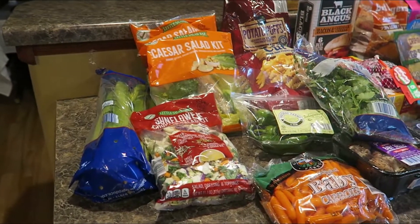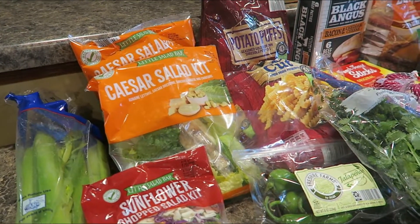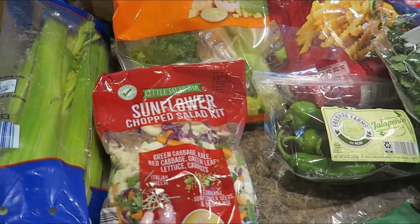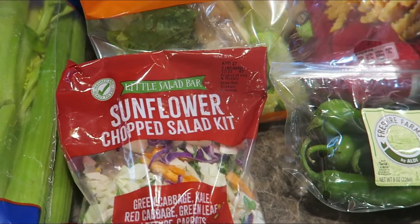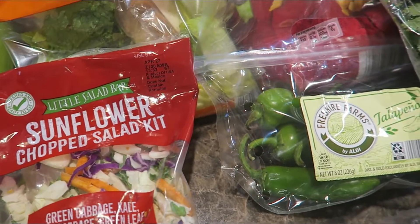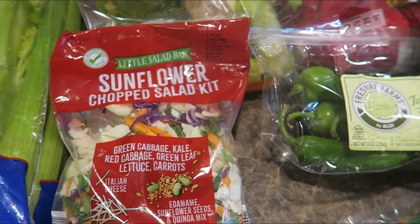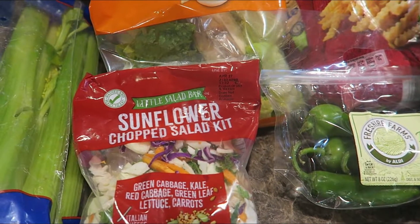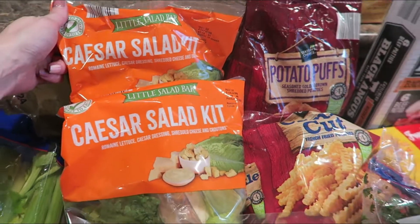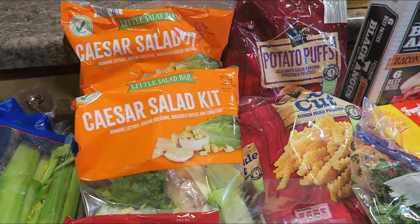Starting over here with produce — just picked up some celery, great for snacks, great for soups, casseroles, things like that. This is my all time favorite salad kit that they sell: the sunflower chopped salad kit. It's got cabbage, kale, lettuce, carrots, edamame, sunflower seeds. Absolutely love it — it's something I always grab every time I'm there. Also grabbed a couple of Caesar salad kits. These are great for lunches or even as an addition to an evening meal — throw some chicken in them, they're great.